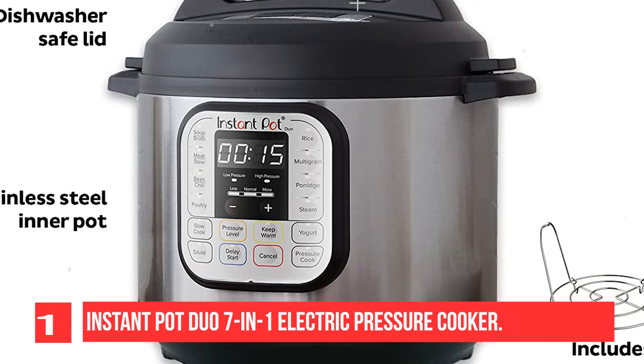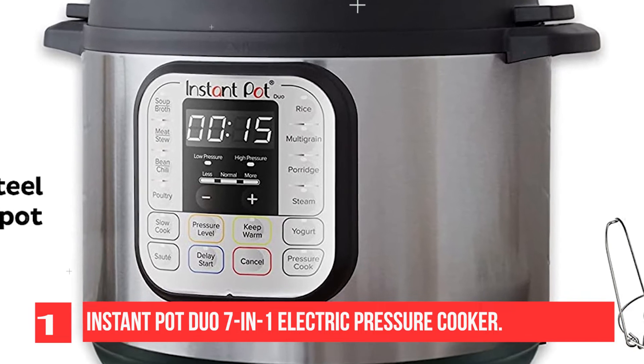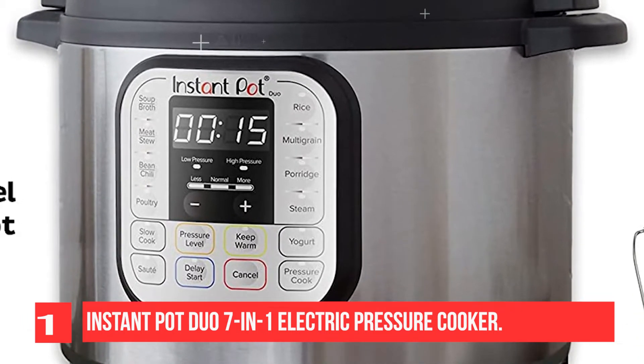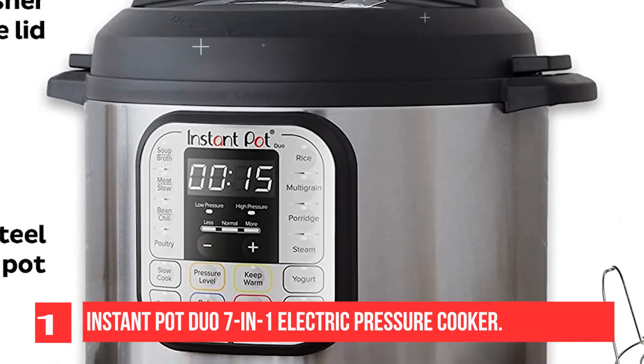The Tri-Ply Stainless Steel Inner Pot offers quick, even-heating performance. Redefine cooking and enjoy quick and easy meals anywhere, anytime. The Instant Pot Duo offers the quality.